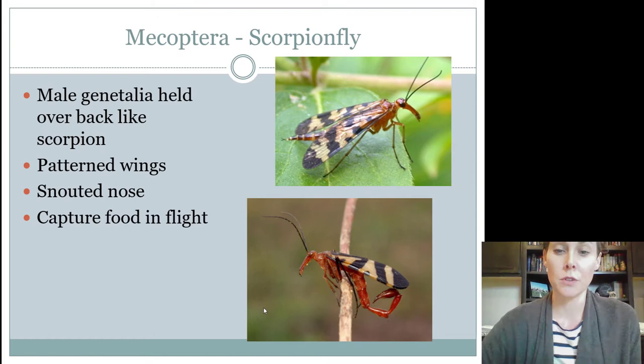They are predatory and capture their food in flight. They have chewing mouth parts — mandibulate is the other term for it. So to summarize: complete life cycle, chewing mouth parts, inconsequential, and the host is going to be plants.